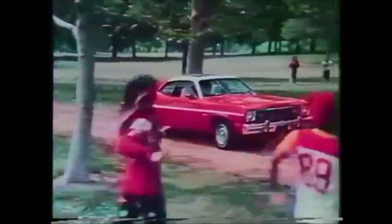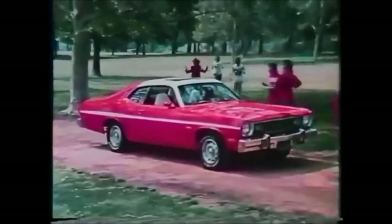The girls are working out for the game of the year, waiting on the car that was bringing the gear. Plymouth Duster, '74.